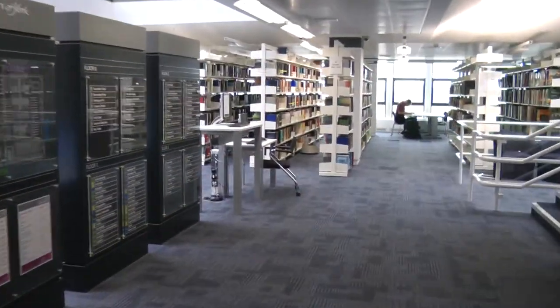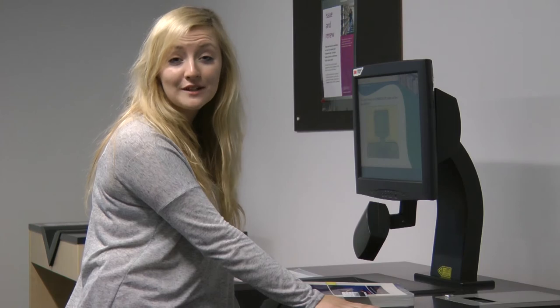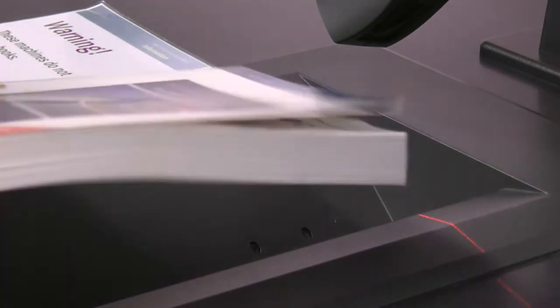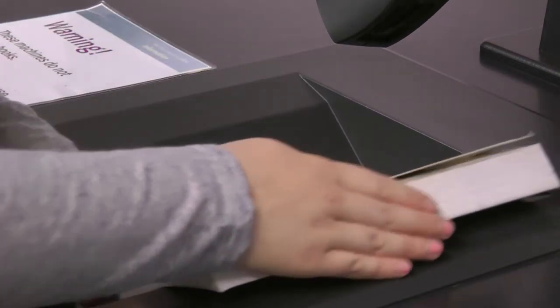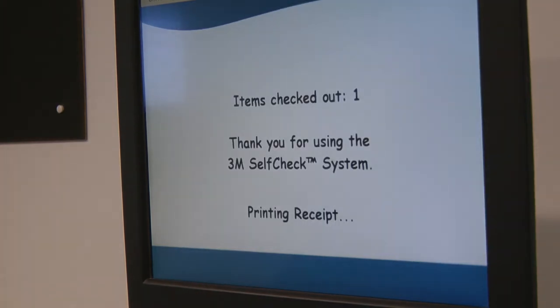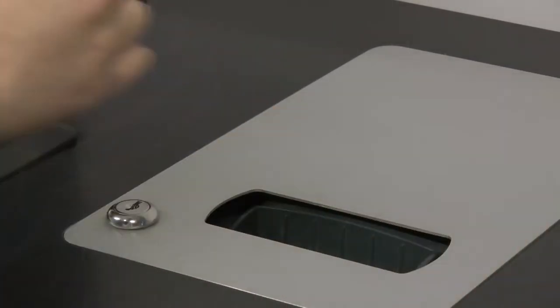All books are issued and returned on the ground floor. You can issue a book to yourself any time of day or night using one of these self-service machines. At York you can keep regular loans for as long as you like without being fined, unless someone else requests the book, in which case you'll need to bring it back quickly. The library will email you when the book is needed back, otherwise you can keep confirming the loan online once a month.